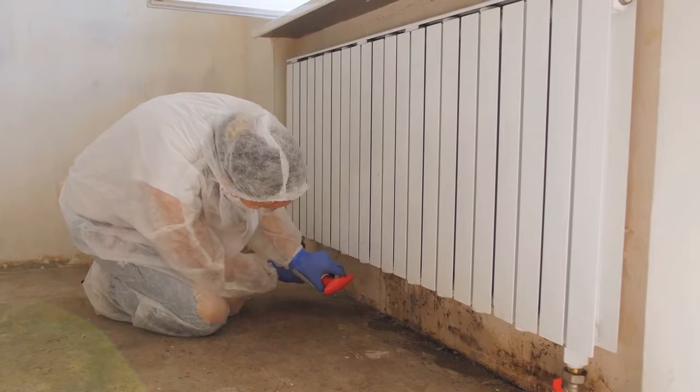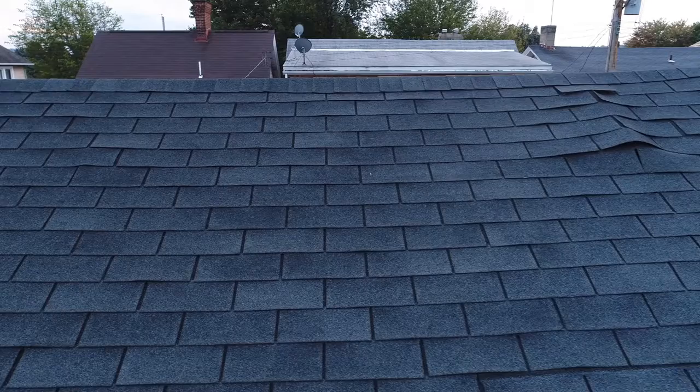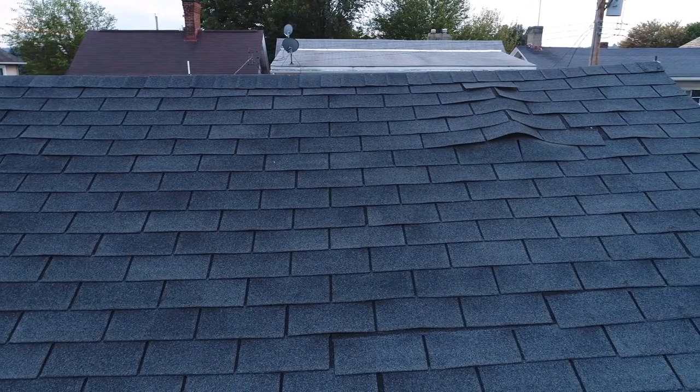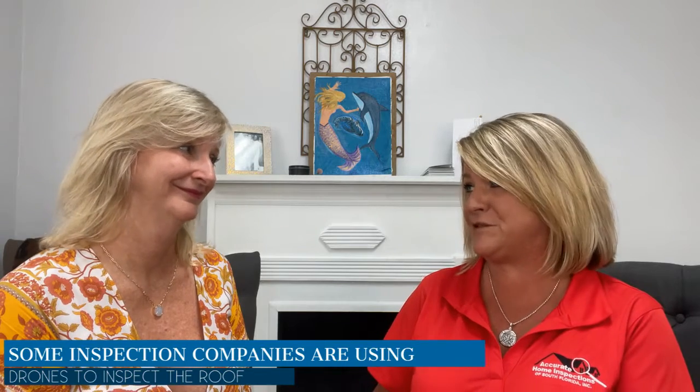The roof is very important with the insurance companies. Even though the roof looks great, there can still be soft spots unless someone actually walks that roof. I'm also cautious about drones because a drone isn't going to feel a soft spot during an inspection.